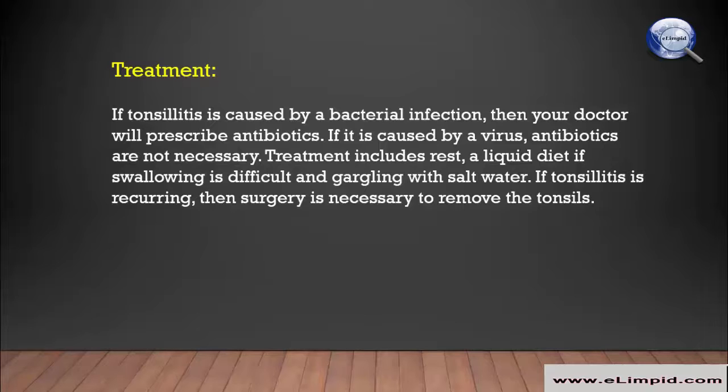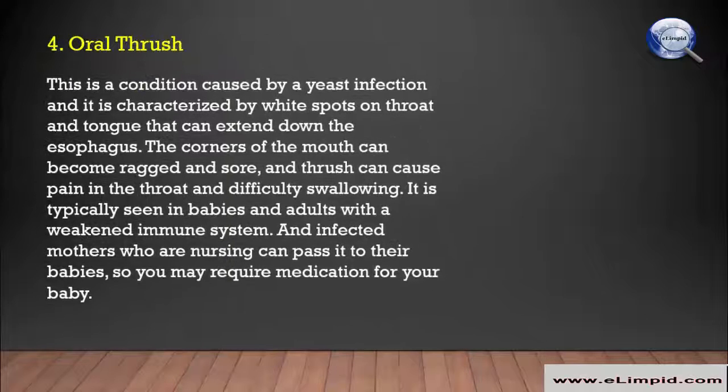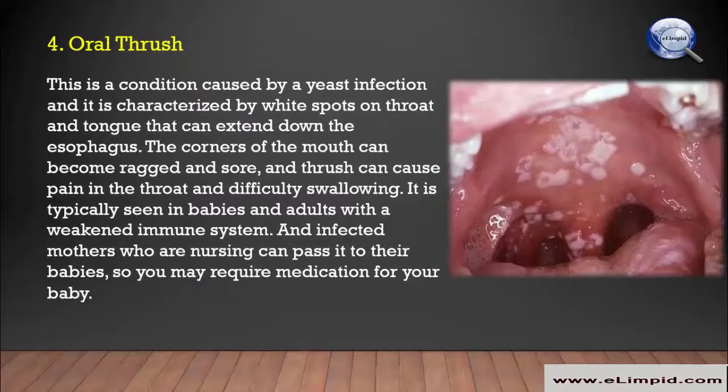Treatment for tonsillitis includes rest, a liquid diet if swallowing is difficult, and gargling with salt water. If tonsillitis is recurring, surgery is necessary to remove the tonsils.